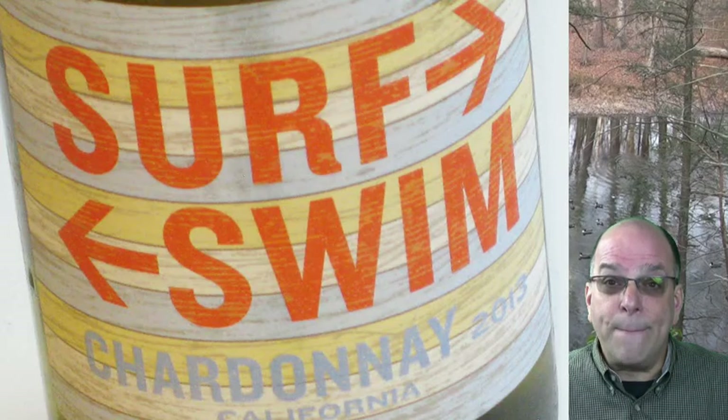Surf Swim 2013 California Chardonnay wraps up at $9.09 with a rip of $75 on 3, worth $2.08 per bottle. In the March edition of Wine Enthusiast, this wine is going to score a Best Buy and 89 points.